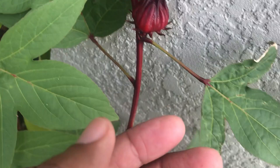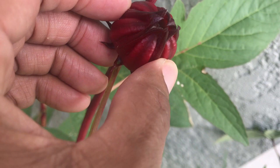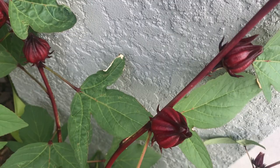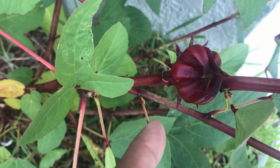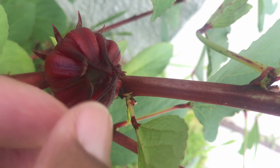The outside you could eat, make a drink, make jams — all kinds of stuff you could do. This is Jamaican sorrel. This may be another week and it will be ready.